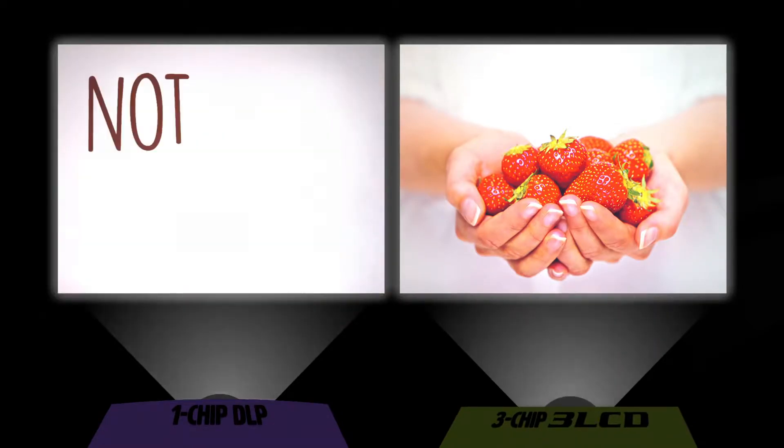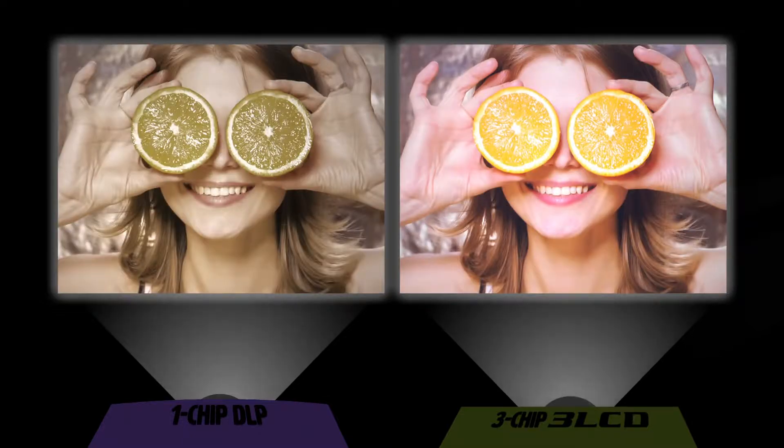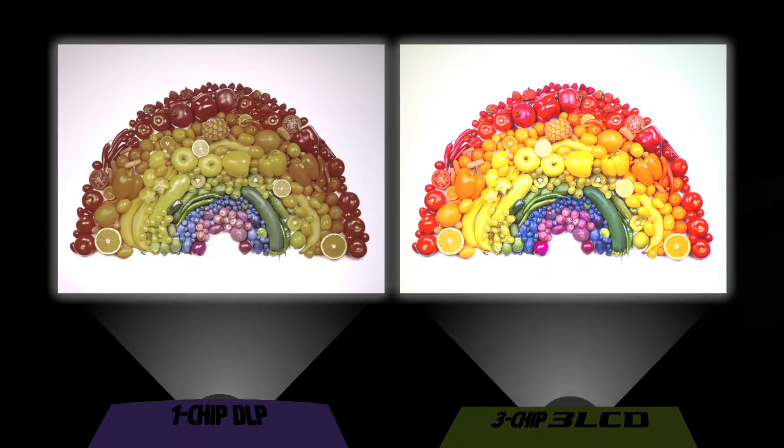So you see, not all projectors are created equal. Which one would you rather use for a presentation? Which one more accurately portrays your brand? And which one's going to help the room stay engaged and awake?